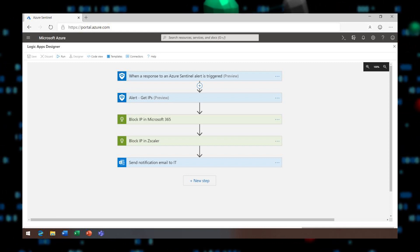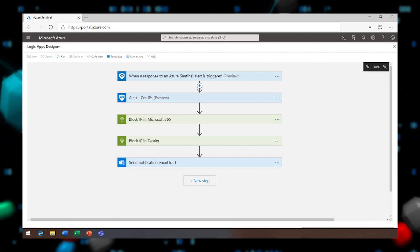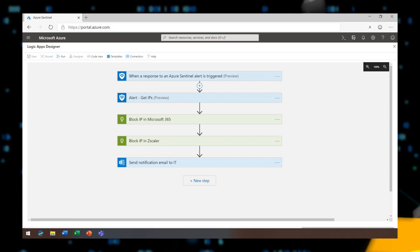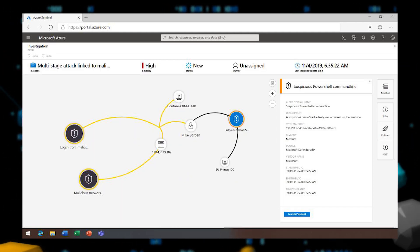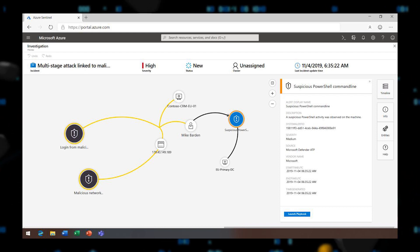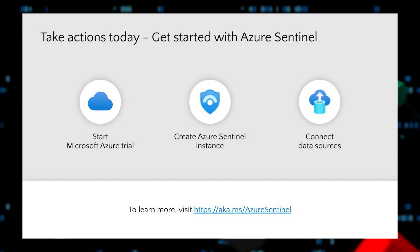Now that we have visibility into the attack, we can take action to remediate. From here, we can call an Azure Logic App playbook. In this case, the playbook will execute a series of steps: first, it's going to block the IP address directly in Zscaler and also in Microsoft 365, and then send a notification email to the network admin letting them know that the change has been made. The attack has been disrupted and the incident can now be closed. What used to take hours, weeks, sometimes even months, can now be done much more quickly using Azure Sentinel.